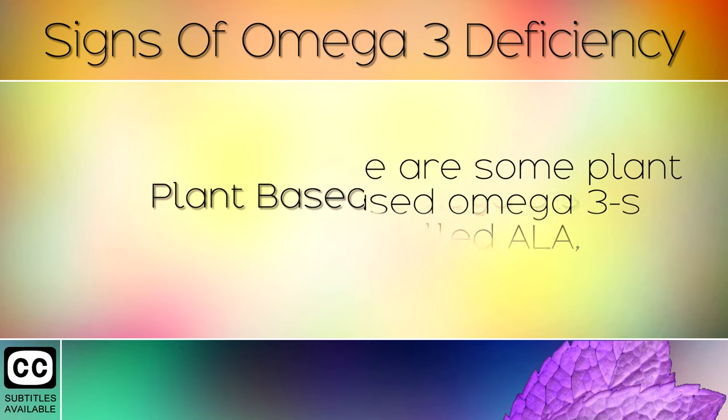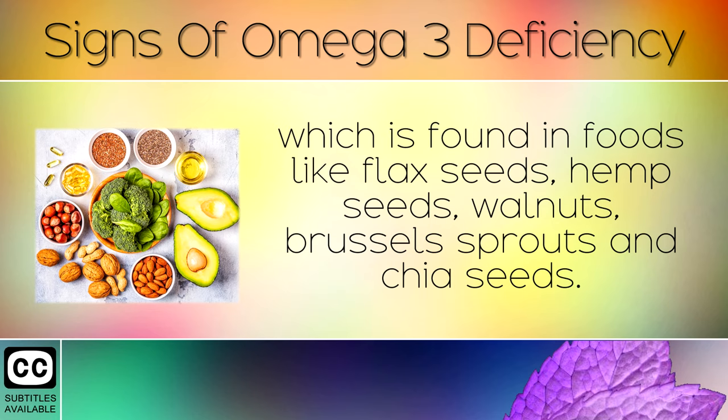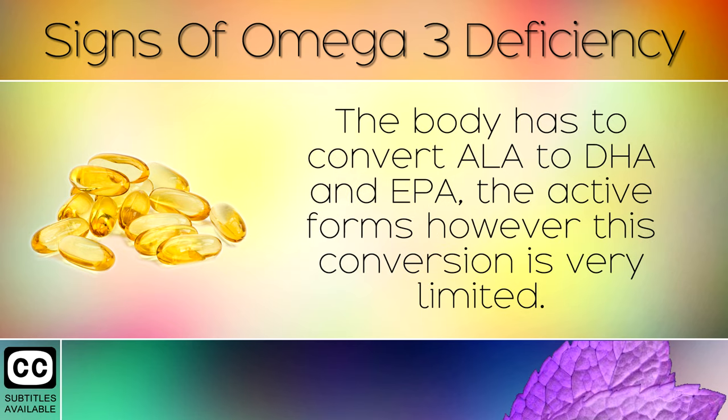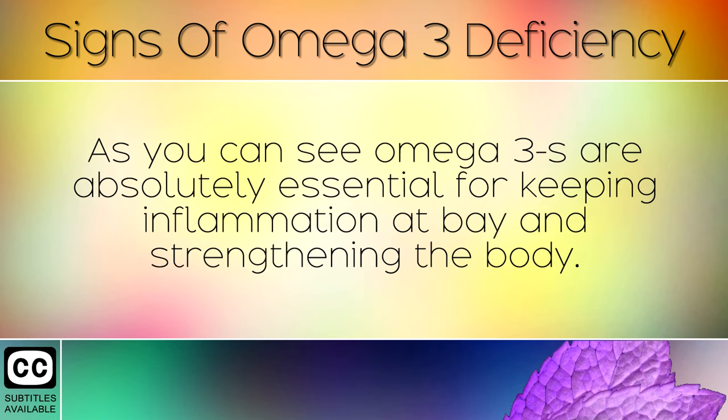Plant-Based Omega-3s. There are some plant-based omega-3s called alpha-linolenic acid (ALA), which is found in foods like flax seeds, hemp seeds, walnuts, Brussels sprouts, and chia seeds. ALA is very healthy; however, it is nowhere near as powerful as the DHA and EPA found in fish oils and shellfish. The body has to convert ALA to DHA and EPA, the active forms, but this conversion is very limited. If you are a vegan or vegetarian, you may need to supplement with seaweed in high doses to get enough DHA and EPA.